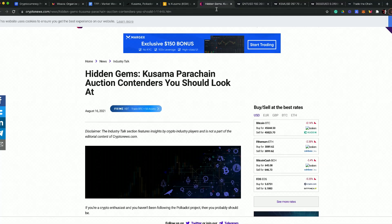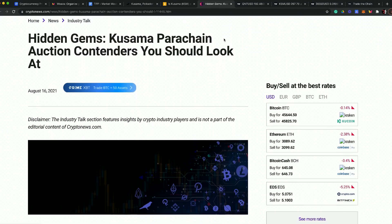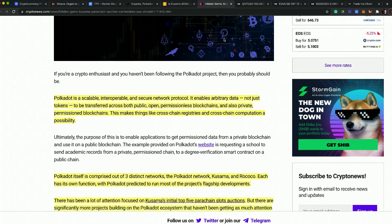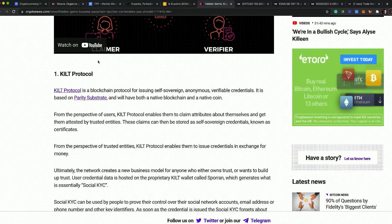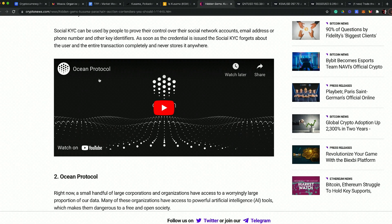There's a hidden gems article that gets into the auctions and the contenders. When you look at Polkadot it's three distinct networks — you've got Kusama and Rococo — each with its own functionality and layer. Some of the projects coming into these programs include KILT Protocol, and one I really like is Ocean.